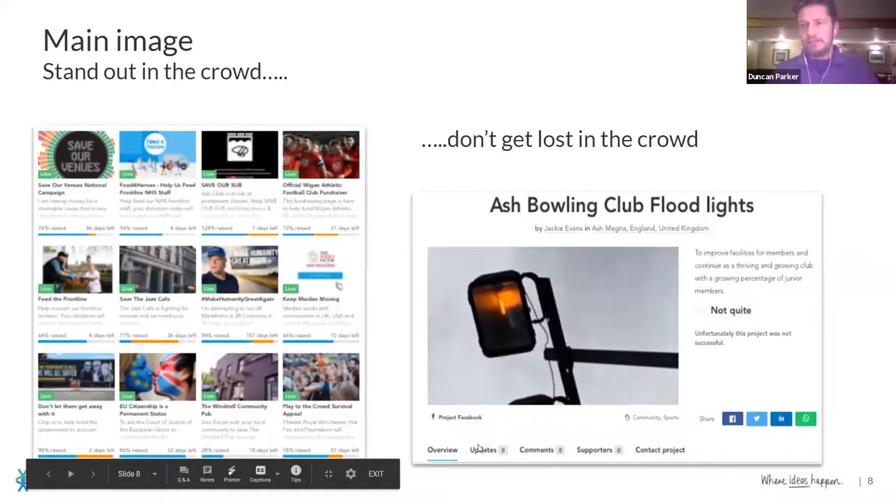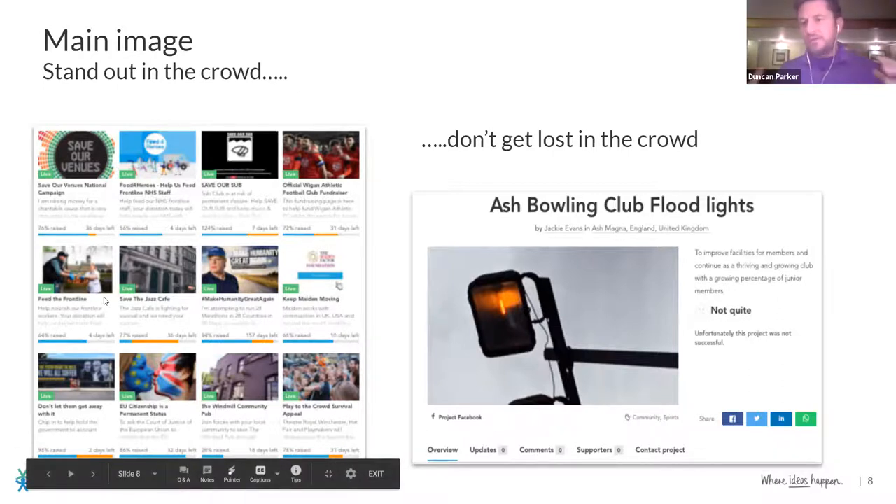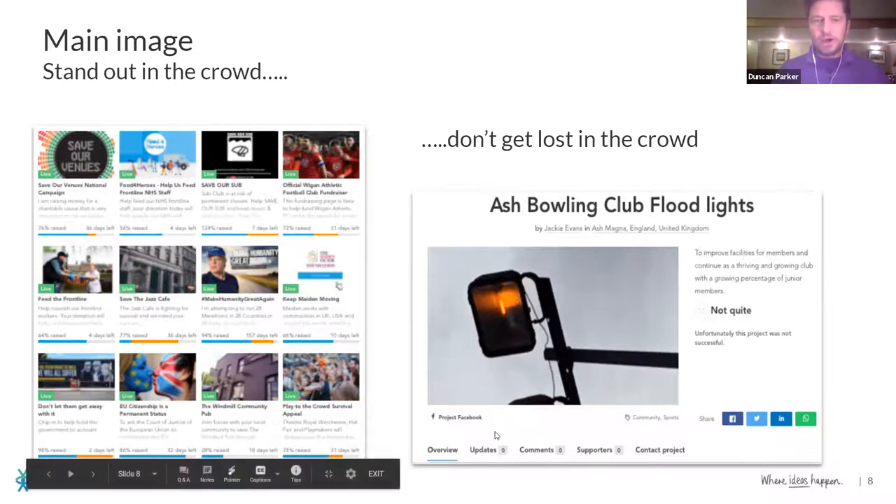This is just about your main image. Here's one that was really bad — the Ash Bowling Club floodlights. They gave us a picture of a light, which is related to the subject as they were raising money for new floodlights, but it's the dullest picture ever. Your project will be visible on our page in a grid, so when people are just scrolling through Crowdfunder, yours needs to really stand out. Most of the pages on the left really do, and they all did well — unlike Ash Bowling Club, who unfortunately did not hit their crowdfunding target.